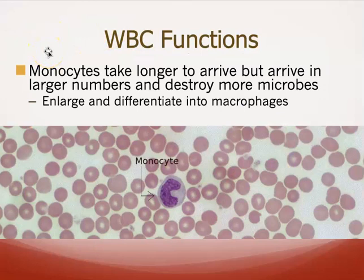Monocytes are the largest white blood cells — they are very large macrophages. Because of their size, it takes them a little bit longer to get wherever they need to go, but because of their size, they can gobble up a lot more as well.